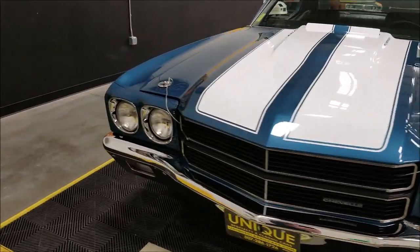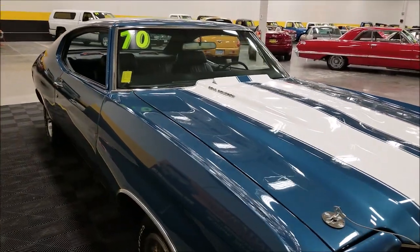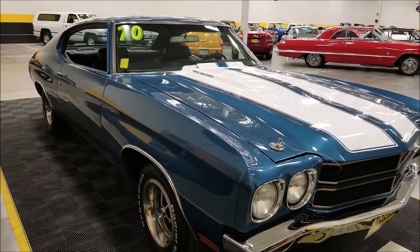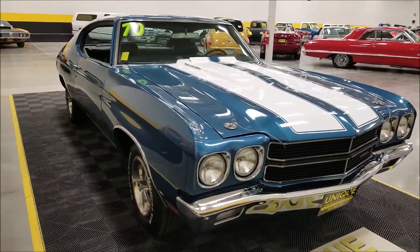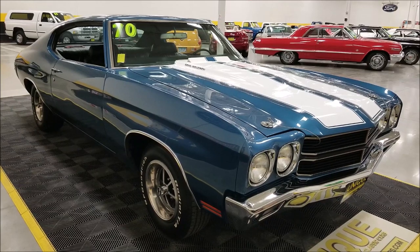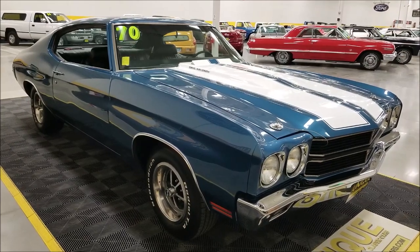The fuel tank and lines and sending unit have already been done. Some things in the interior we'll catch up on a little bit later when we look inside. A new speedo, clock, radio, and speakers have been done inside. But what's really interesting about this car is the way it sounds — runs very strong. Running engine underneath the hood: 396 cubic inch block with a four-bolt main.